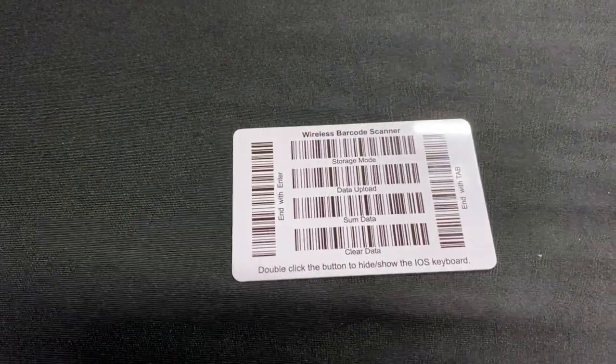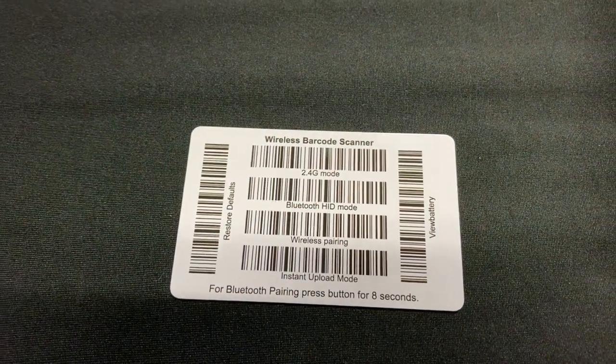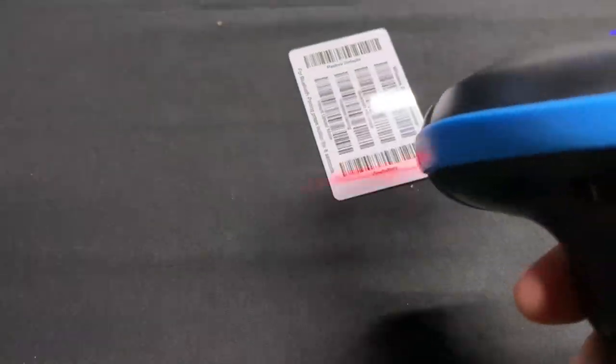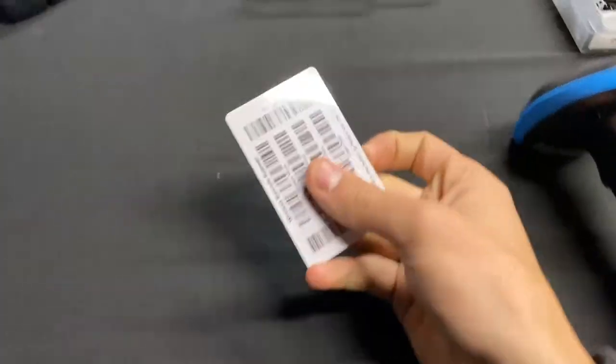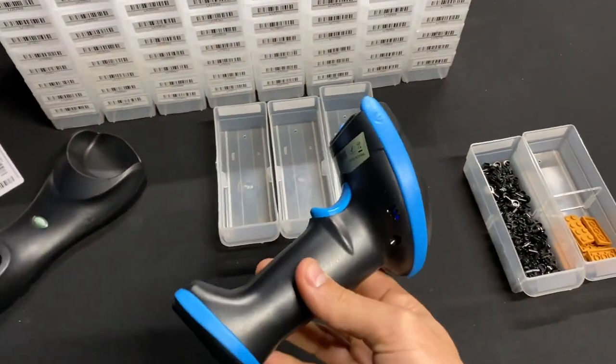There are also a few other modes. There's a storage mode where you can scan multiple barcodes and store them, then upload that data to your computer later. On the back you can switch between the 2.4 gigahertz and Bluetooth wireless settings. You can even scan a barcode to check the battery life — you can see ours is at 95% right now. There's also support for suffixes and a ton of other settings on this specific scanner.